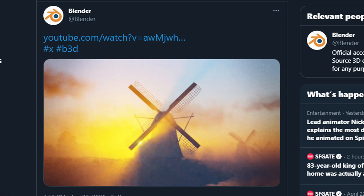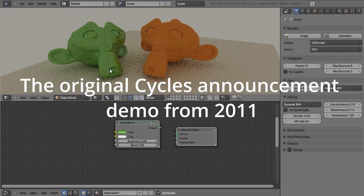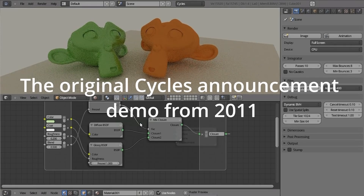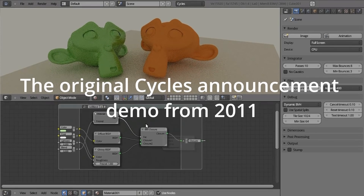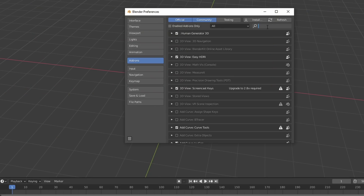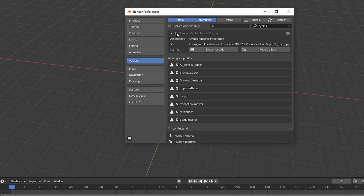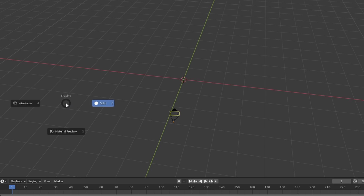It didn't take people long to realise that Cycles is 10 years old this month. X is of course the number 10 in Roman numerals. Cycles actually started life as an add-on developed by Brecht van Lommel, who's now a senior developer for Blender. Cycles technically still is an add-on — you can actually disable it in the preferences. So Brecht and another senior developer, Sergei, have been working on this project called Cycles X.